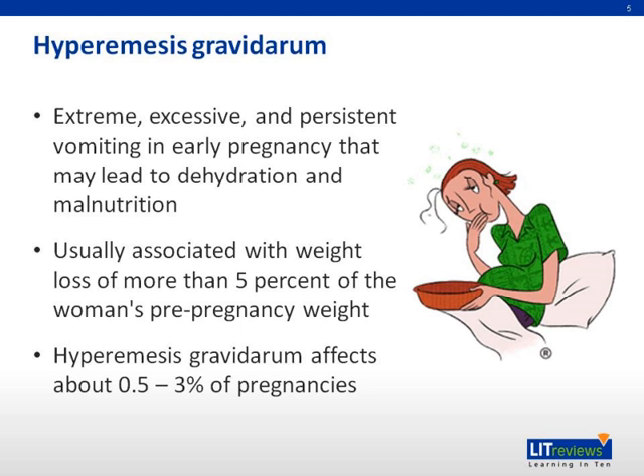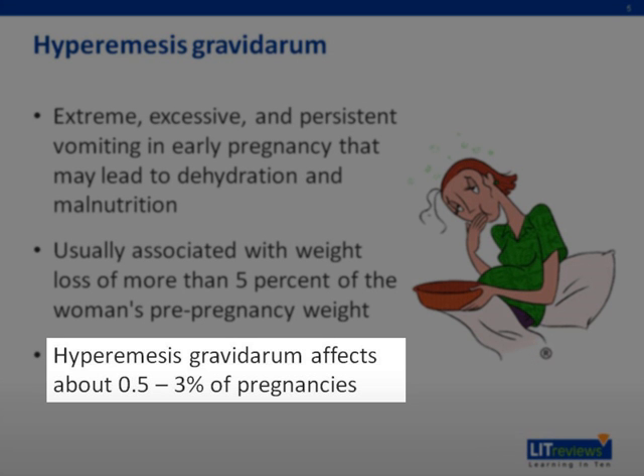Hyperemesis gravidarum usually stops by the 20th week of pregnancy. Treatment of mild cases usually involves dietary measures, rest, and use of antacids. Very severe hyperemesis gravidarum may call for the use of intravenous fluids and nutrition. It affects about 0.5 to 3% of all pregnancies.